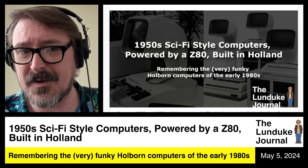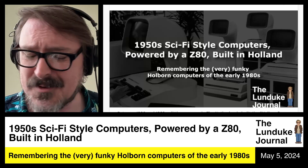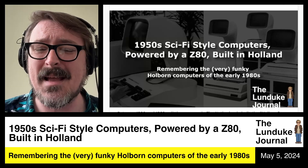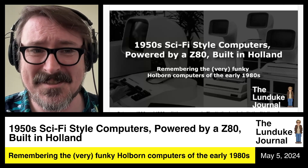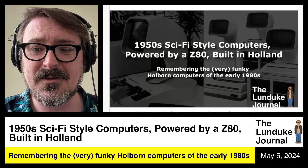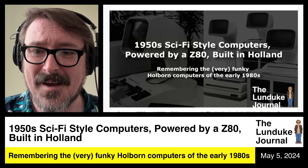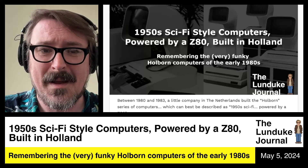Such is the Holborn computers. I'm going to read an article to you now with lots and lots of pictures because these computers are amazing. I mean, amazing — a massive, massive non-success. They flopped. The company's gone. But the computers are just so weird and just so cool that we need to talk about these. I'm going to read the article to you now because, oh my gosh.